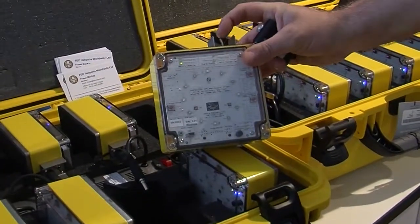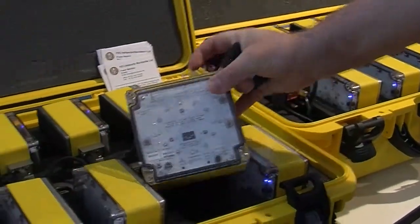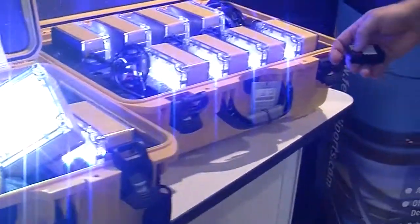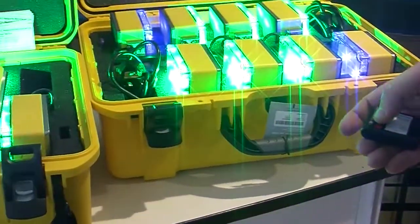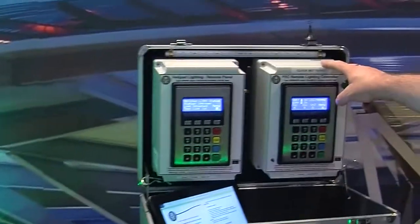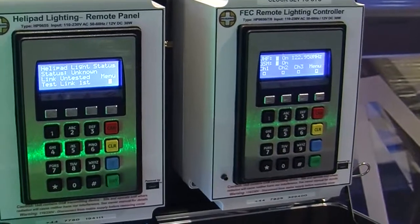They are operable by a switch on the top manually, or by a remote control that works up to a kilometre away. In conjunction with a remote lighting controller, the pilot can also turn the lights on via his VHF radio.